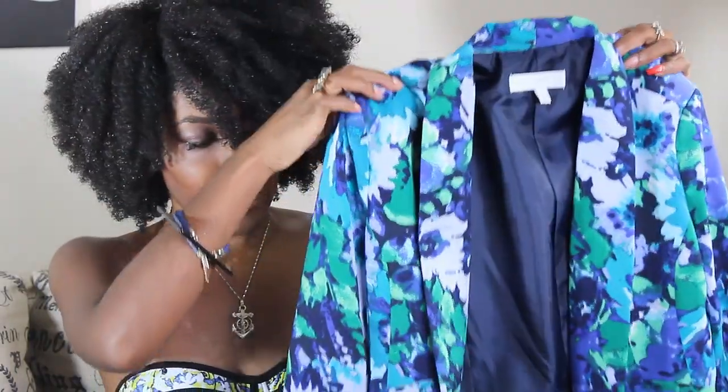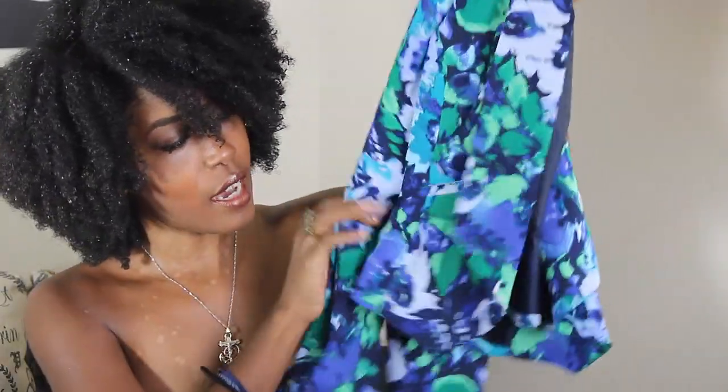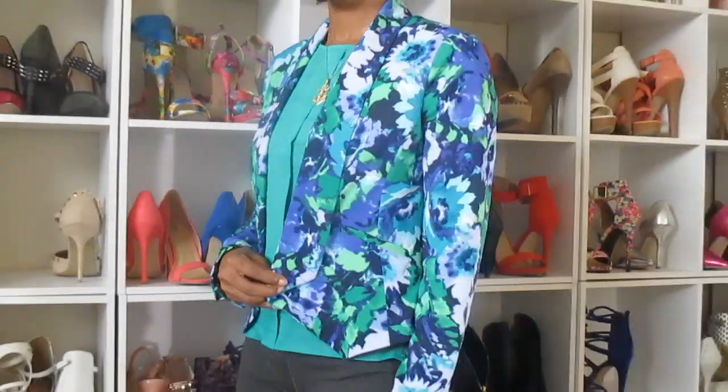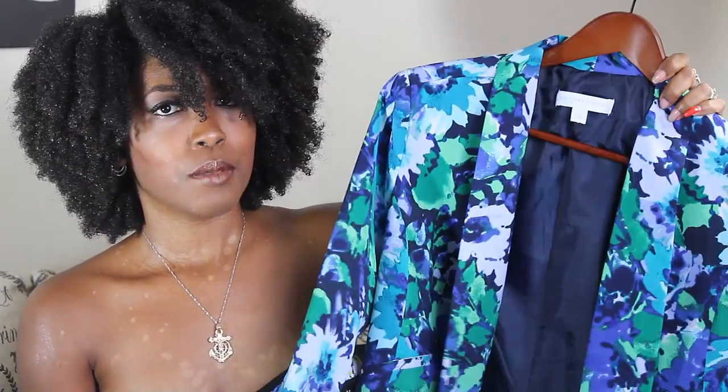There was also a sale at New York and Company where I picked up this watercolor blazer, and I also had a coupon. The blazer is designed to look like a shawl — it comes to a point in the front. The material is really nice; it's not a stiff blazer but it still has structure. It has all beautiful jewel tone colors. It was about $40 something and after the coupon I paid around $25.